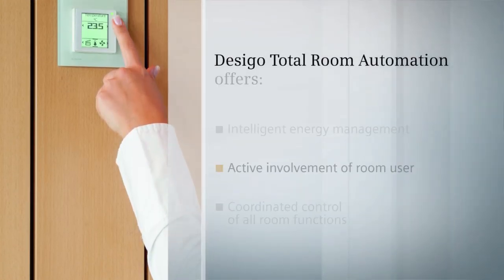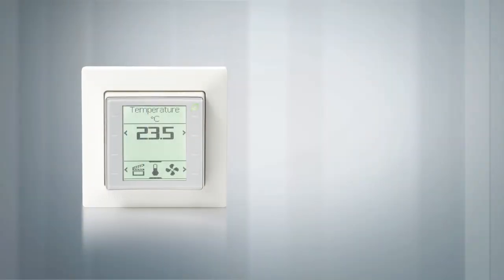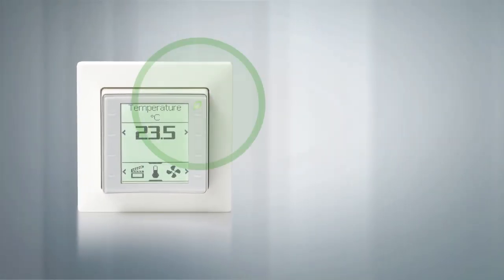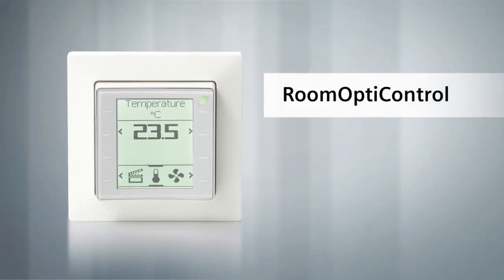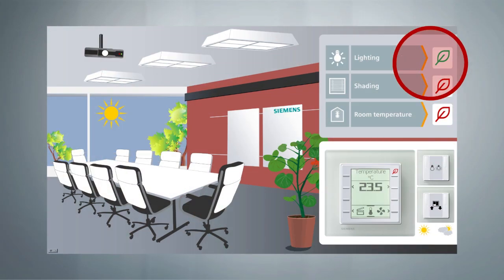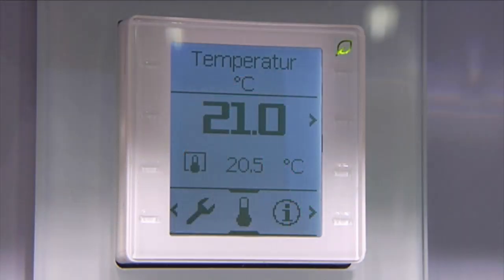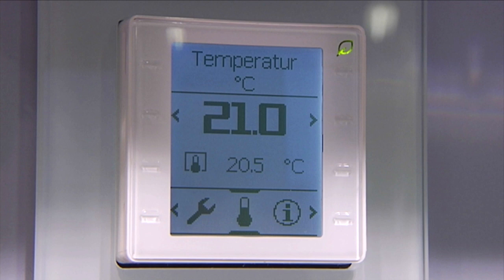Provided the system informs the room user about the room's operating state. For this reason, Desigo Total Room Automation features a new energy efficiency function called Room Optic Control. It detects unnecessary energy consumption in the room and indicates it on the room operating unit by a color change of the green leaf symbol, showing that there is a need to take action.